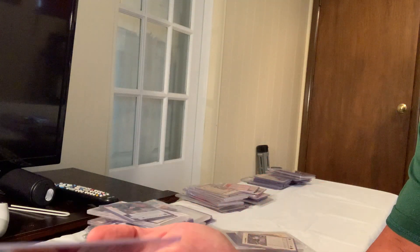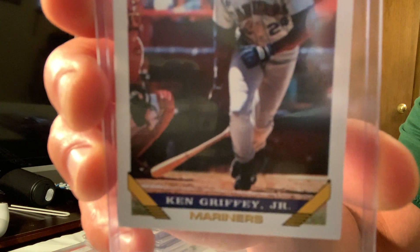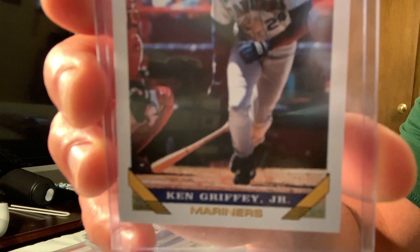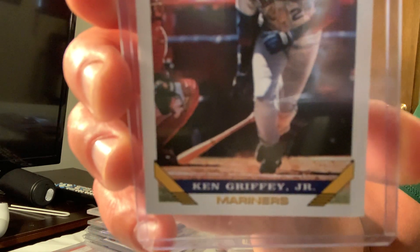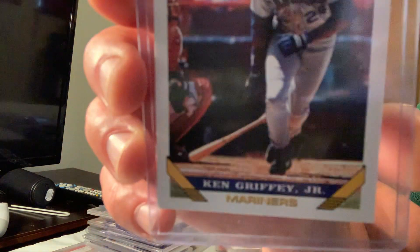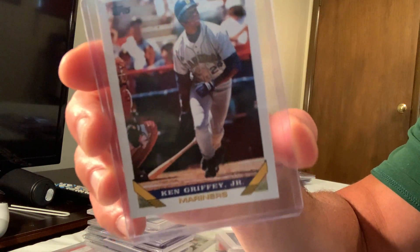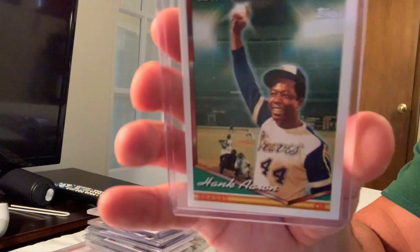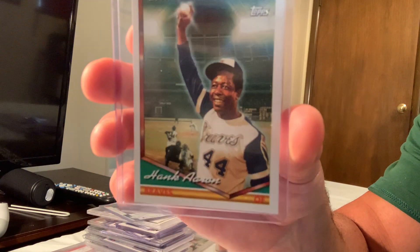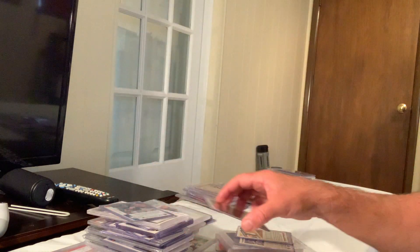The 1993 Topps Ken Griffey Jr., card number 179, made the list and in Gem Mint 10 sold for $68. The 25th Anniversary Hank Aaron 750 home runs Topps card in Gem Mint 10 sold for $65 on eBay.